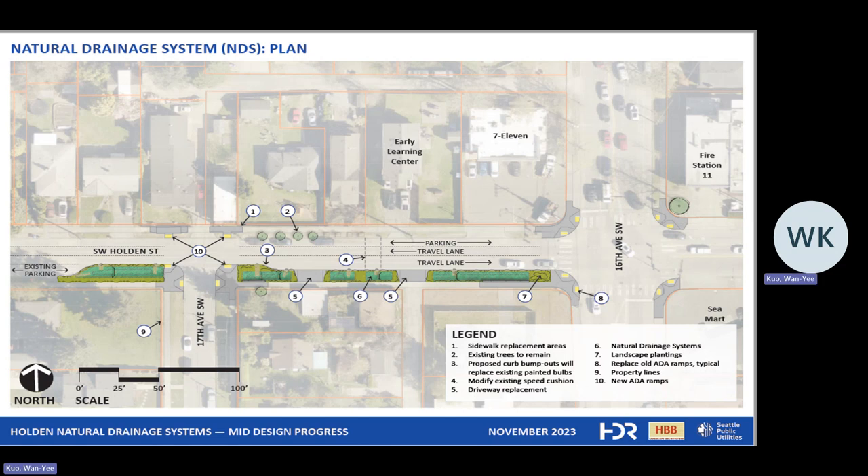So now let's talk about ADA ramps. At the early design phase, we knew we'd be doing a lot of ramp updates at the intersection of 16th and Holden. Now we know that all eight ramps at 16th and Holden will be redone to be ADA compliant. That will be really great for the community and pedestrians.